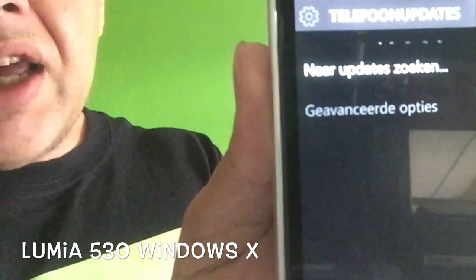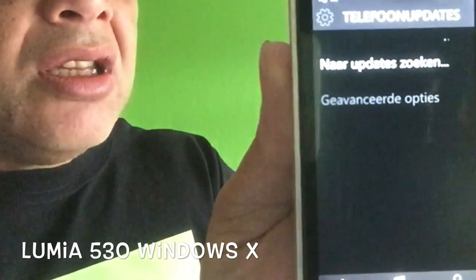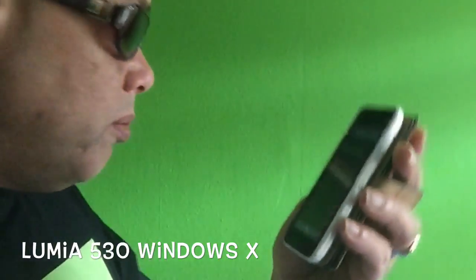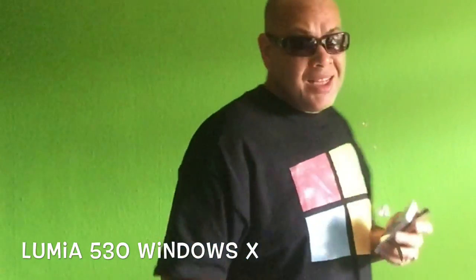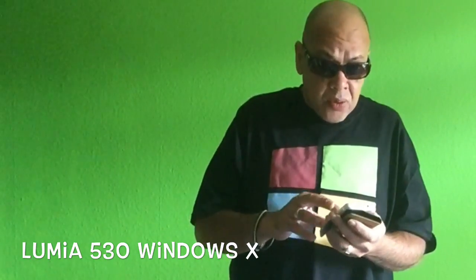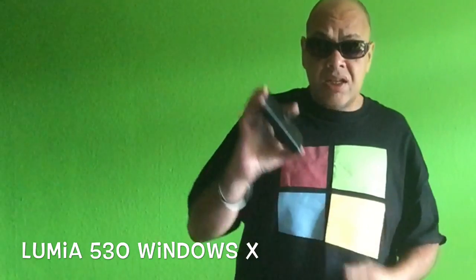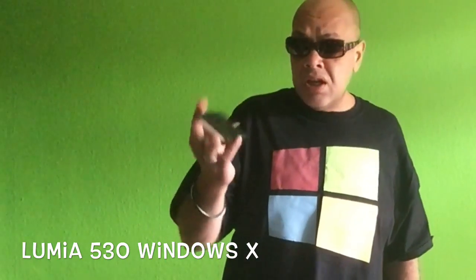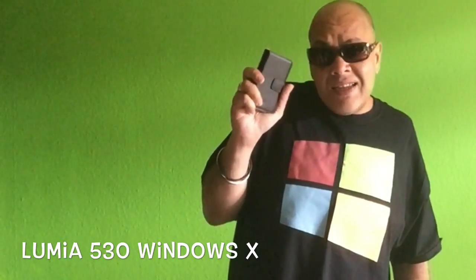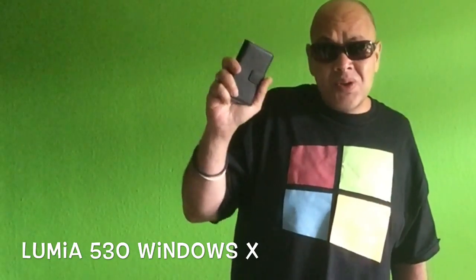But I had many people complaining about not being able to install Windows 10 on the phone because of the lack of space. What you need is 1.5 gigabytes of free space to at least let the software be installed correctly. It's hard to get 1.5 gigabytes free on this phone because these phones only have 4 gigabytes of memory.